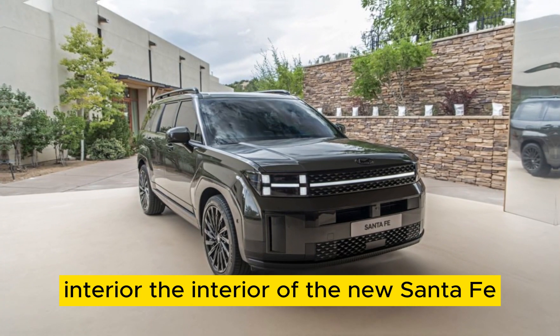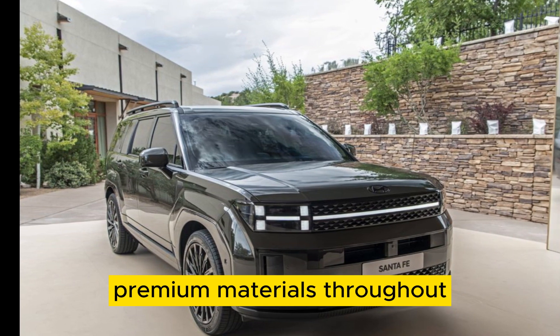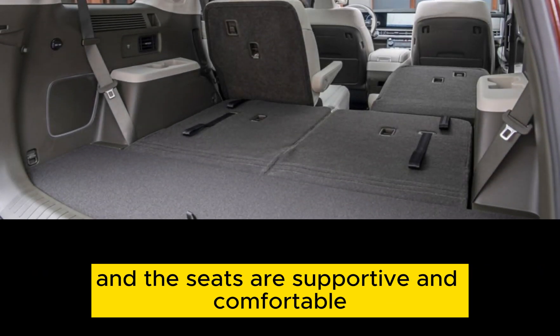Interior. The interior of the new Santa Fe is just as impressive as the exterior. It's spacious and comfortable, with premium materials throughout. The dashboard is well-designed and easy to use, and the seats are supportive and comfortable.